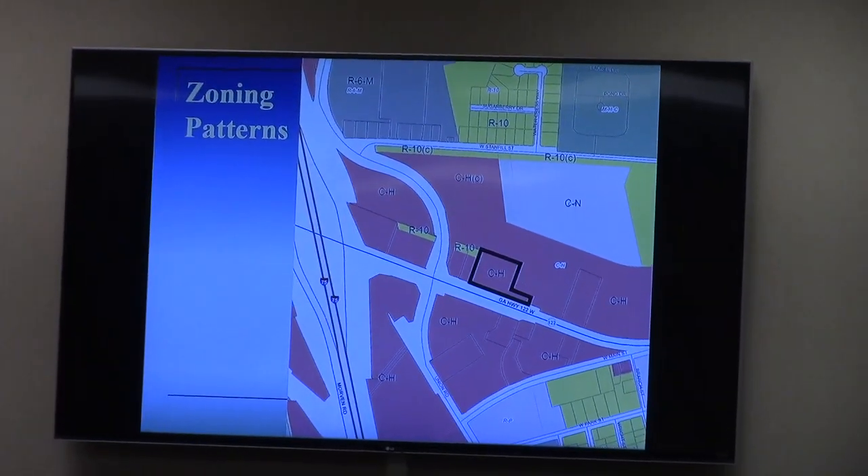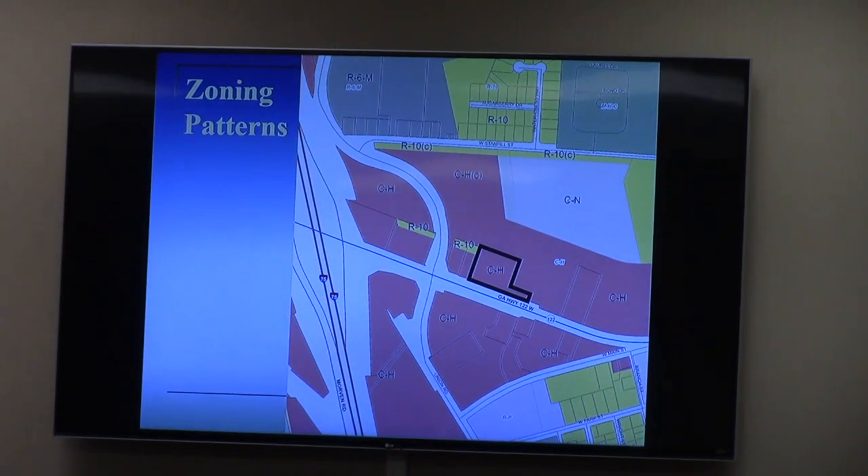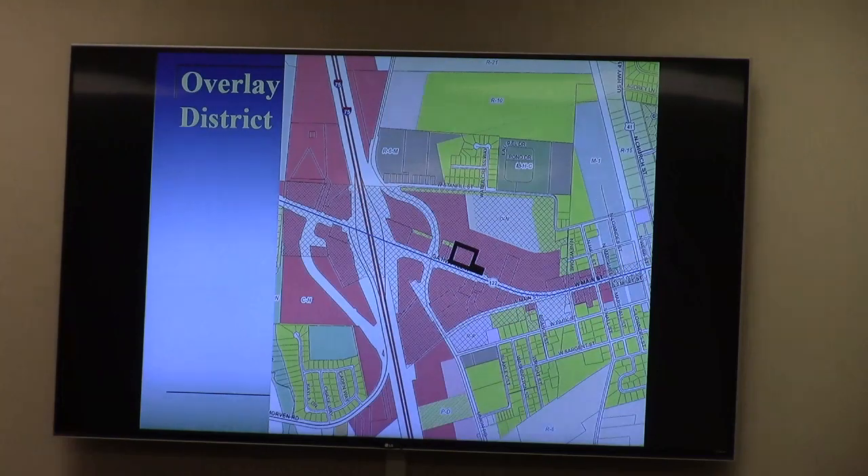The special exception request is for a gasoline station with more than eight pumps. The subject property is 2.64 acres, zoned highway commercial, located in the gateway overlay district along Georgia Highway 122 West — directly across from an outparcel next to a grocery store and shopping center. A lot of the surrounding land is vacant. Zoning is dominated by CH. The overlay district extends from the railroad crossing on West Main Street near downtown westward to outside of Exit 29, all the way to Knights Creek.